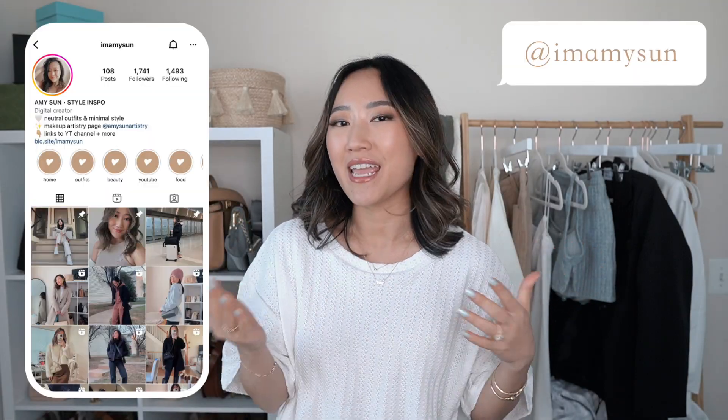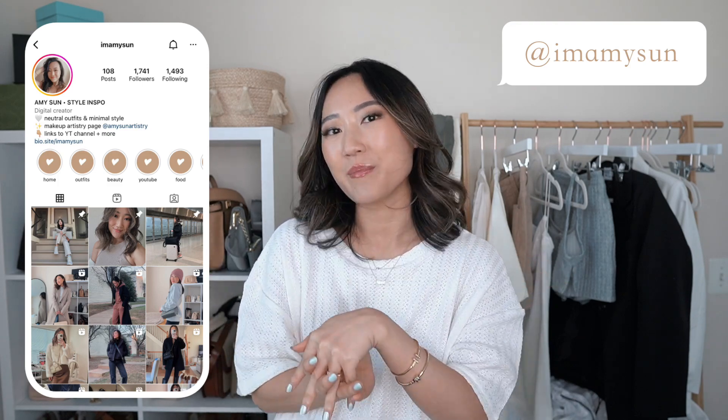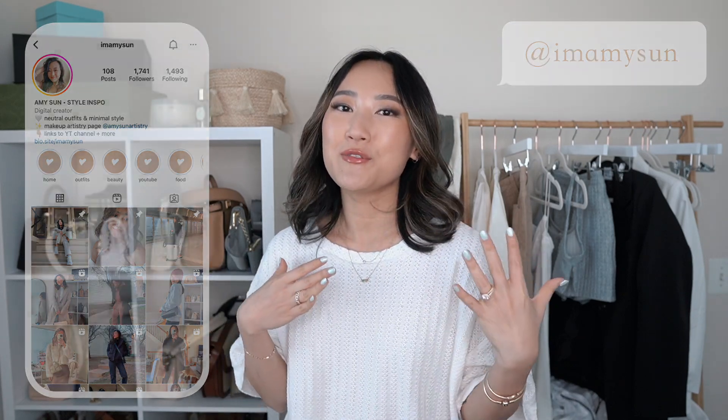Hey babes, welcome back to my channel! I'm Amy. If you're new here, thank you so much for hanging out with me today. If you like the vibe here, I would love for you to join our little corner by subscribing. Today I'm going to be doing a really fun summer clothing haul from Princess Polly — a huge thank you goes to Princess Polly for sponsoring this video and gifting me all these pieces to review and share with you guys.